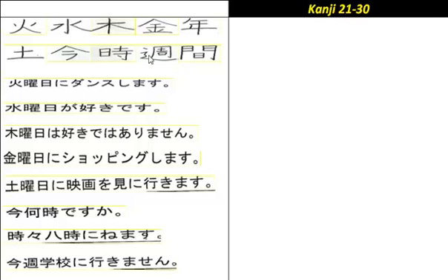Alright guys, this is Kanji 21 to 30. So these are the 10 that you need to know for next week.